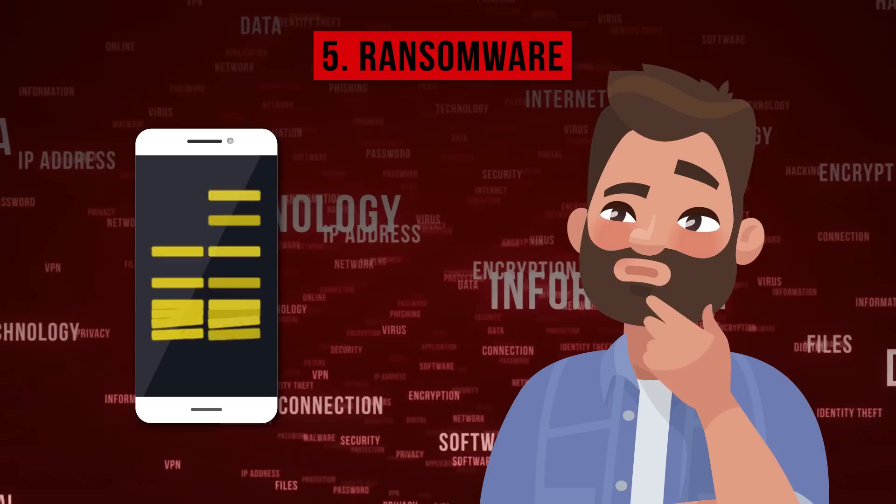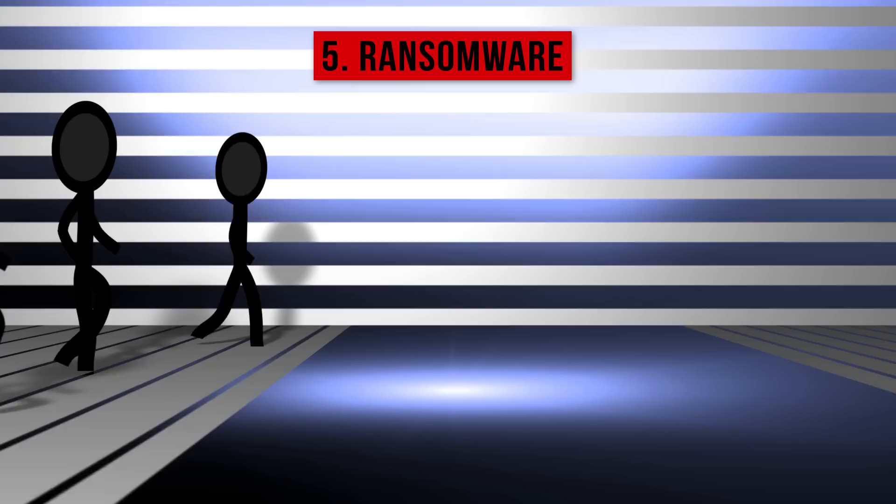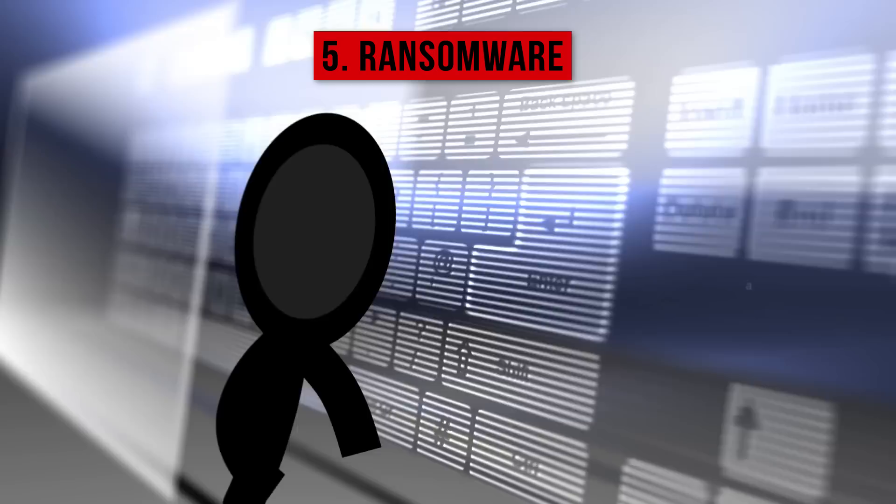5. Ransomware: This virus disables a gadget and makes its owner pay ransom to regain control over their phone. Some modern malware of this type can get administrator rights and tamper with your security code or PIN. You can catch this virus when you visit insecure or malicious sites, or if you download unreliable apps.